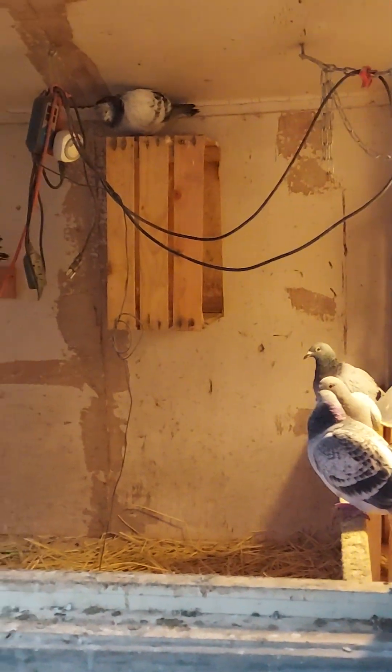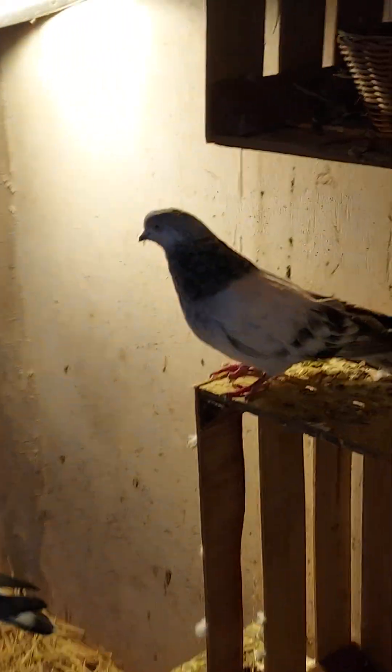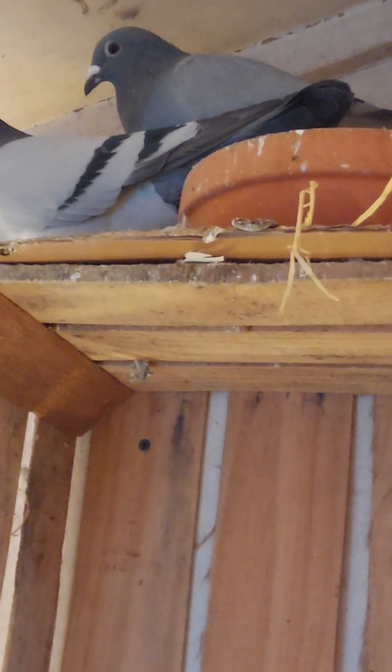I think I've got two pairs that are trying to nest. Here are the young baby tiplas right there - there's two of them. Looks like those guys want to go to nest, which is good.